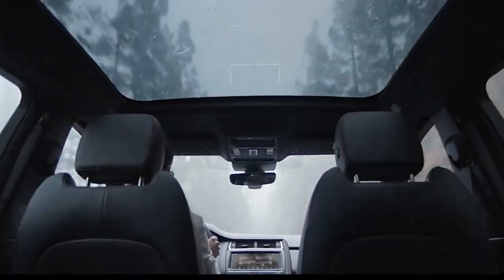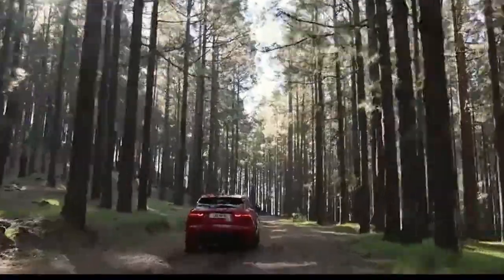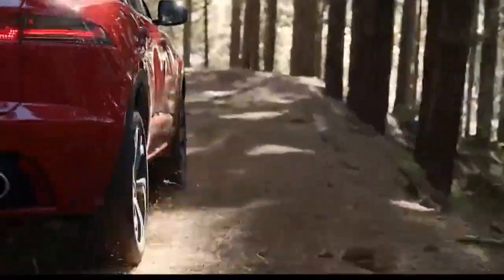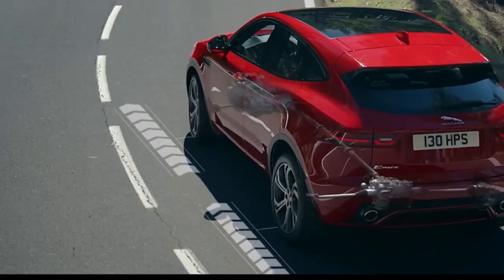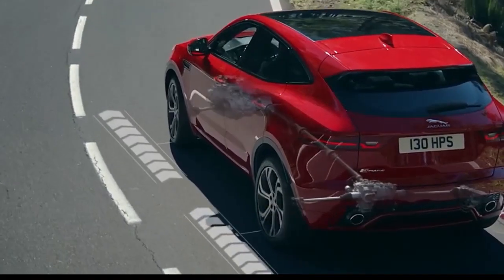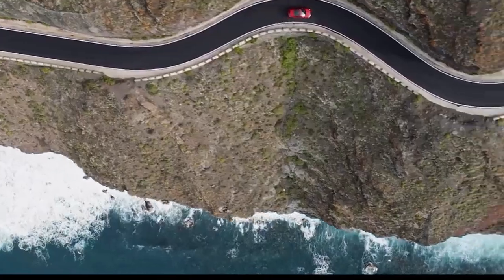Sadly, the infotainment system's voice controls were glitchy in our testing. Simple commands like changing the radio station took upwards of 15 seconds, and more often than not the voice command system would simply fail — Jaguar has a lot of room left for improvement. The adaptive cruise control system was also far too aggressive in changing its speed, especially when slowing down.